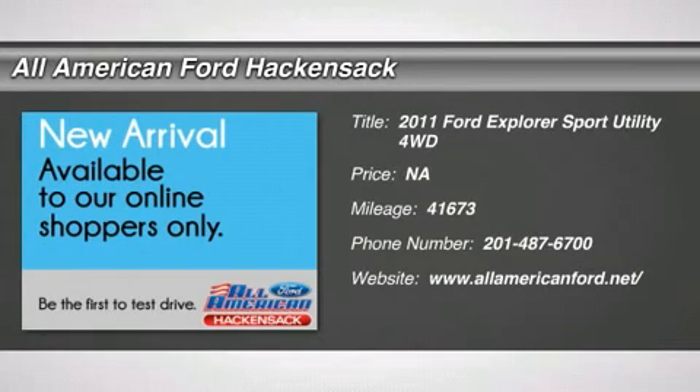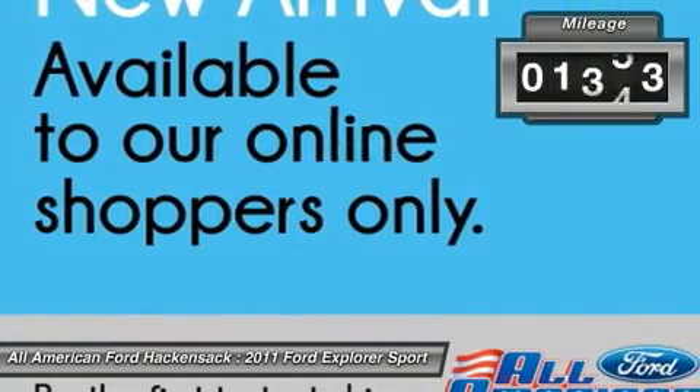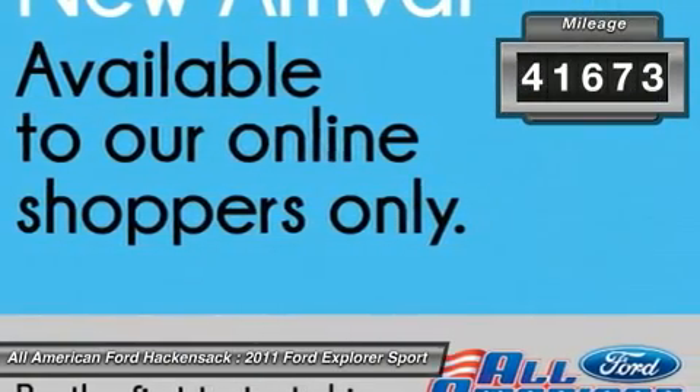2011 Explorer. You've got a lot of capabilities to call on in a Ford Explorer. Don't underestimate your choices. This vehicle has less than 45,000 miles.